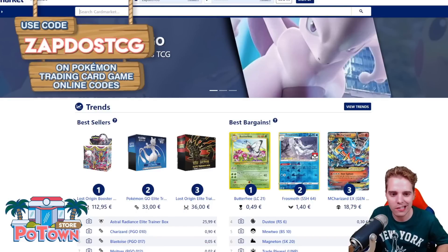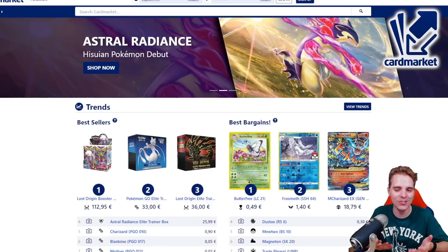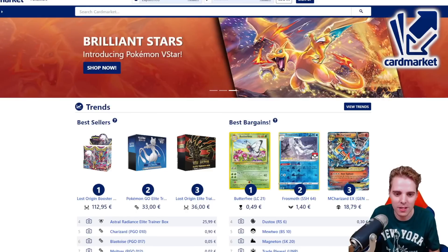There's also Cardmarket.com, a European platform where you're able to buy and sell cards to people all across Europe. I personally use it every single day to get rid of cards that I don't need and to get the cards I really need for competitive tournaments.